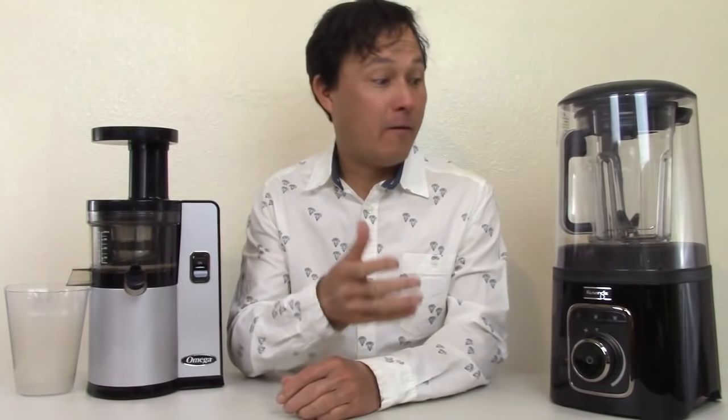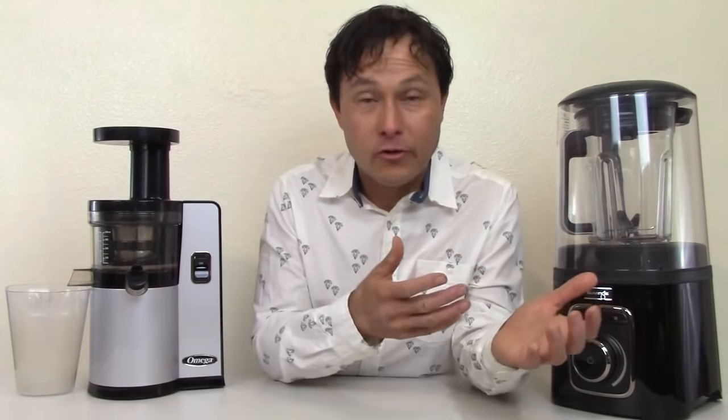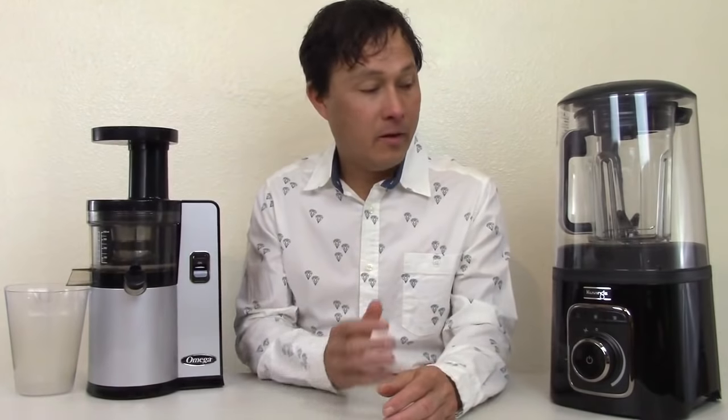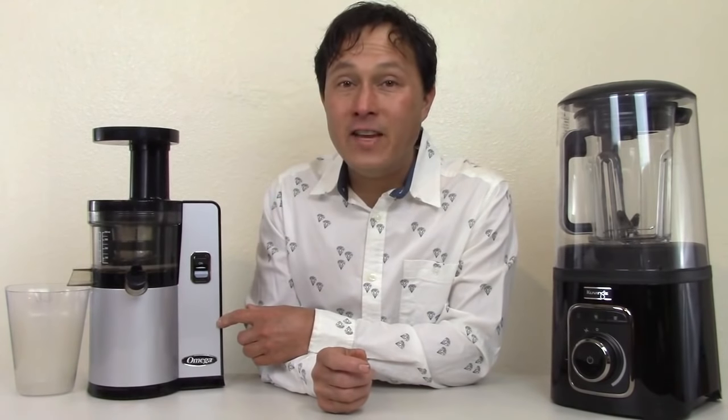Alright, this is John Kohler with discountjuicers.com. Today we have another exciting episode where we're going to talk about vacuum blenders and slow juicers — which is better, which is worse, which one should you buy, which one should you get first if you don't already have one. We're going to try to answer your questions today. I'm sharing my two favorite kitchen appliances: the Kuvings Quiet High Power Vacuum Blender SV500 and the Omega VSJ843 Vertical Slow Juicer.